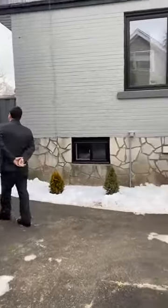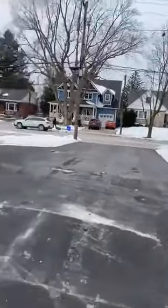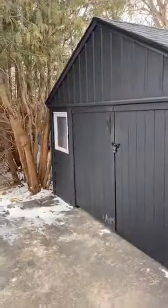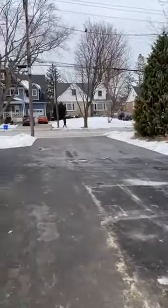I'm thinking man cave. Or a she shed, right? There's a nicely secured gate. And again, this neighborhood is just so nice.